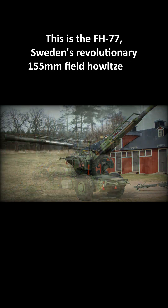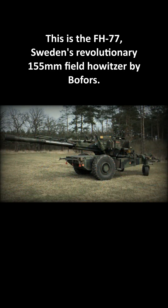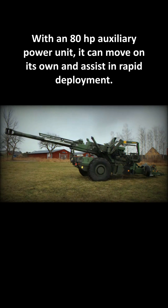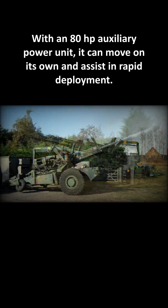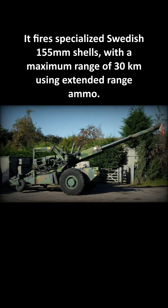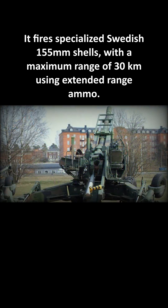This is the FH-77, Sweden's revolutionary 155mm field howitzer by Bofors. With an 80hp auxiliary power unit, it can move on its own and assist in rapid deployment. It fires specialized Swedish 155mm shells with a maximum range of 30km using extended-range ammo.